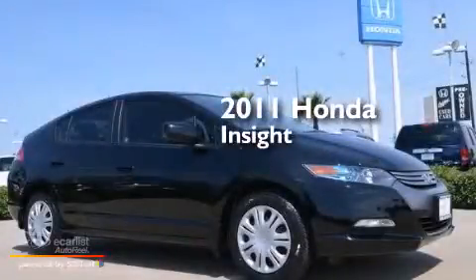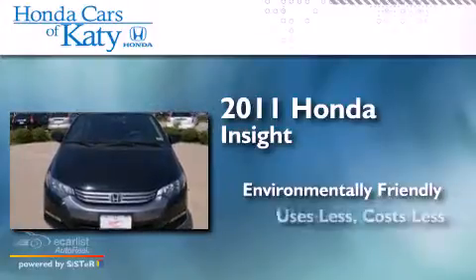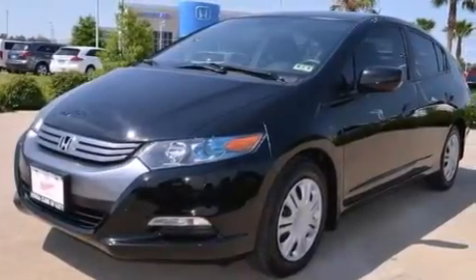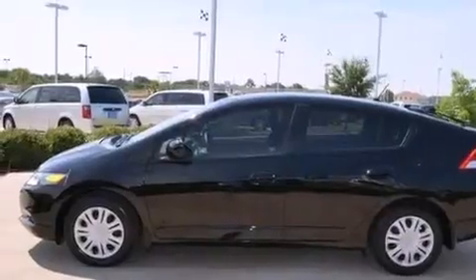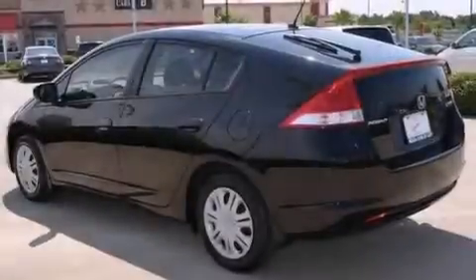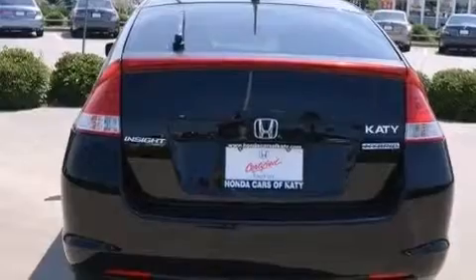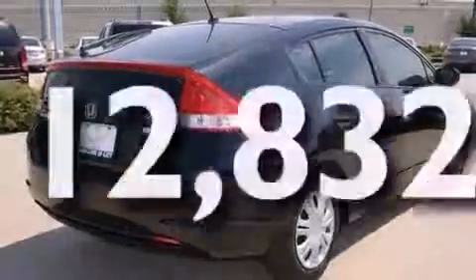This is a 2011 Honda Insight. Features include a low-tire pressure indicator, air conditioning with automatic climate control, cruise control, front and rear floor mats, side curtain airbags, latch-ready child seat anchors, a rear window defroster, and a remote entry system. This vehicle has fewer than 13,000 miles on the odometer.